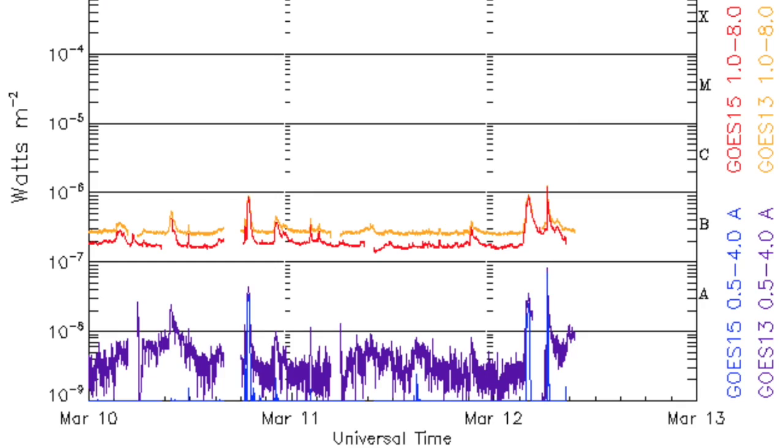X-ray flux shows only the tiniest C-class flares, nothing significant, and the sunspots will need to develop to change that as they are small and needing the magnetic mixing as well.